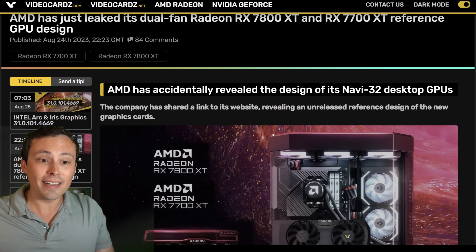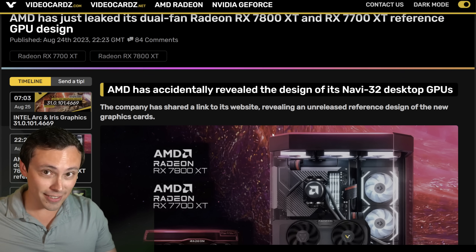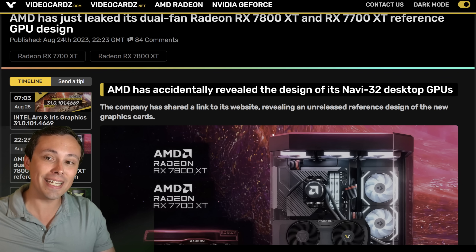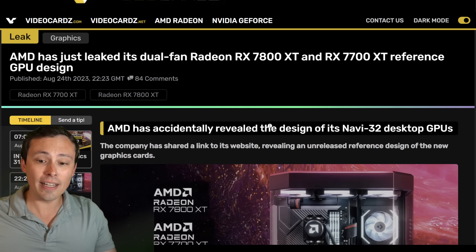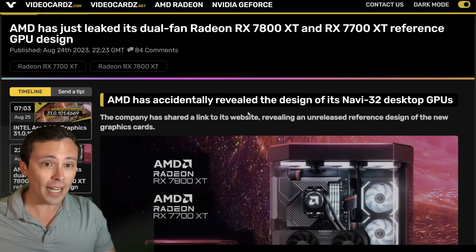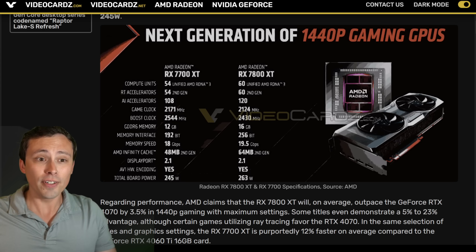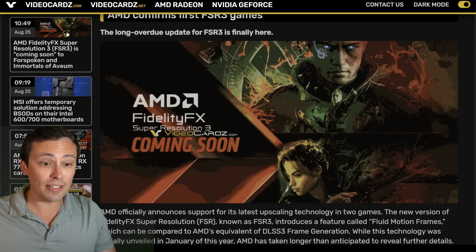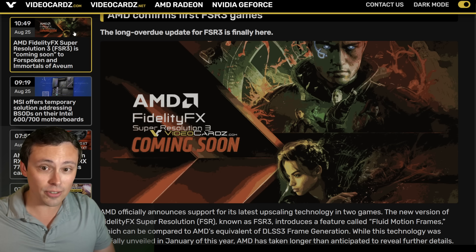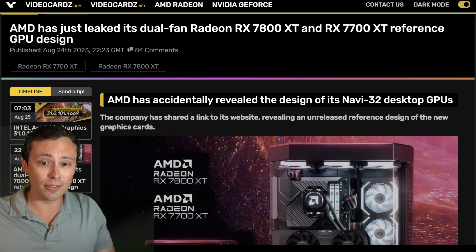The big thing that I can't find in any of this leaked information is the price, and that is going to be everything. So if AMD's official announcement later today comes out with a lot more information, including the price, expect another video from me at some point. AMD has not sent me this stuff early — I found this at videocards.com. The sources will be in the video description.